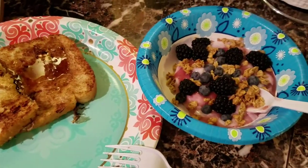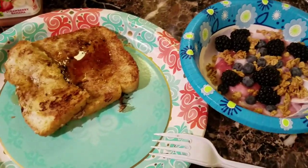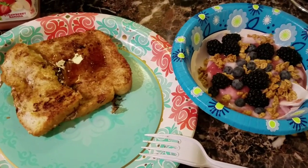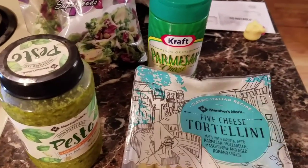So it's breakfast time. It's like nine-ish in the morning. I've been up since like eight but I just wanted to show you what I'm eating for breakfast. I'll see you guys in a little bit.